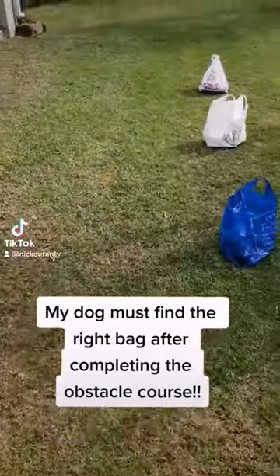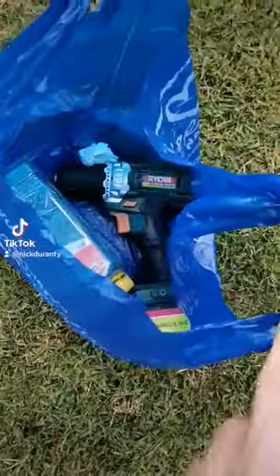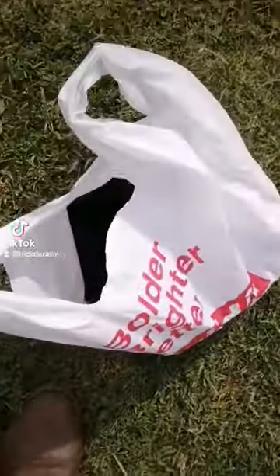We're going to show you a demonstration here. We've got three plastic bags: one with a set of tools in it, one with the actual rounds of ammunition, and the third one with a bag of clothes inside.